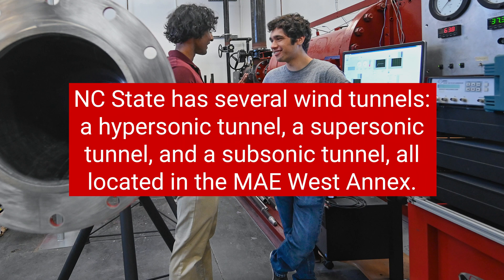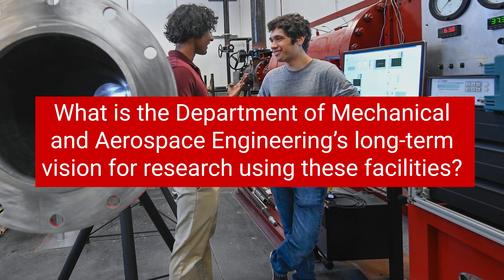NC State has several wind tunnels — a hypersonic tunnel, a supersonic tunnel, and a subsonic tunnel — all located in the MAE West Annex. What is the Department of Mechanical and Aerospace Engineering's long-term vision for research using these facilities?